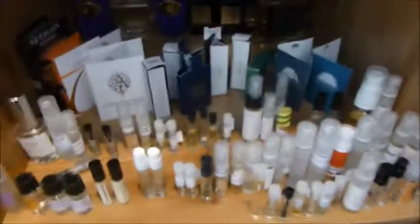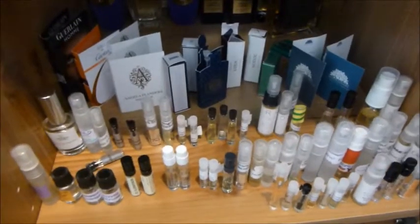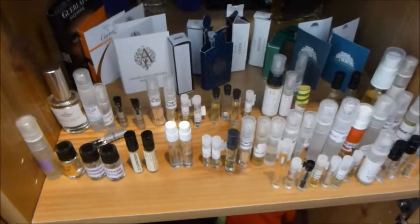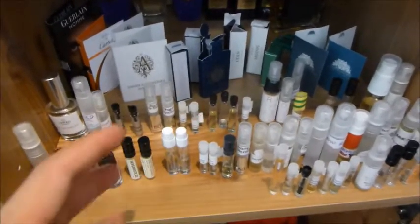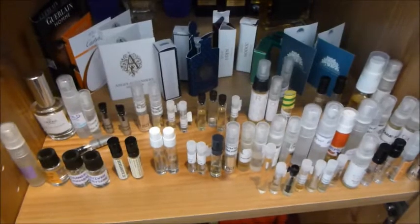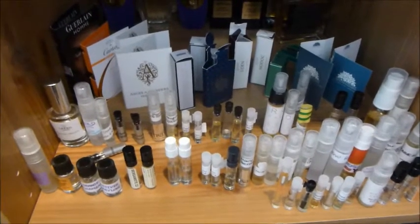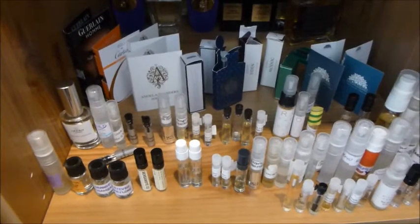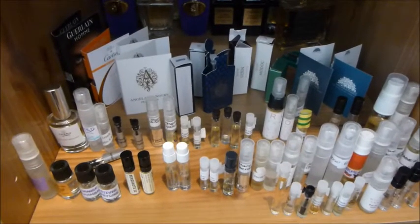So there you go, guys — quite a lot of stuff for me to go through. I don't know if I'll get through all of these in the coming months. Let me know what you've been wearing for spring and summer, and anything in here you've tried that you like or dislike. Thanks for the interaction — it's always great interacting with you guys. Thanks for subscribing; I really do appreciate it. Take care, bye.